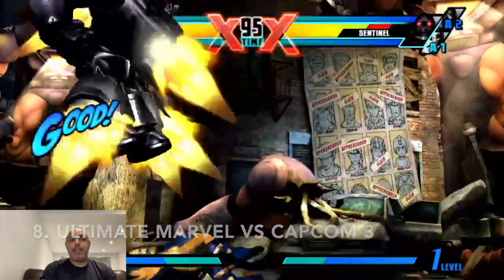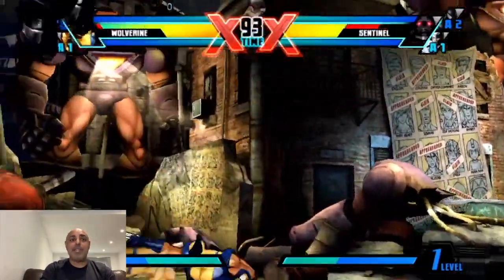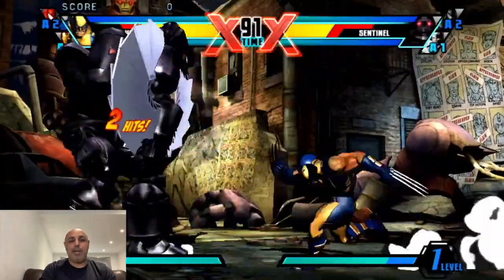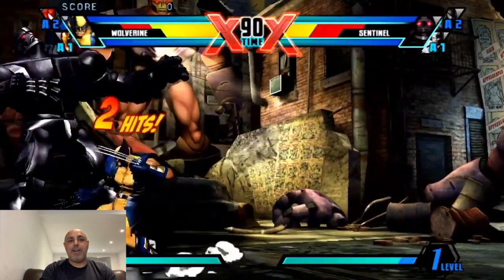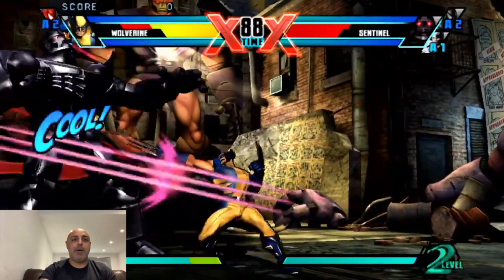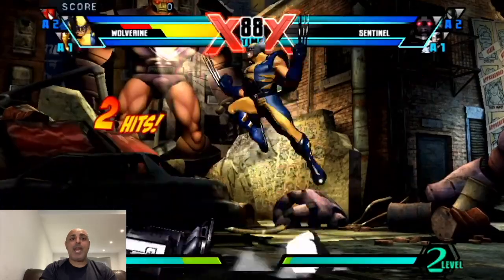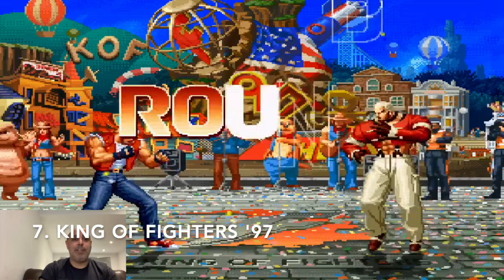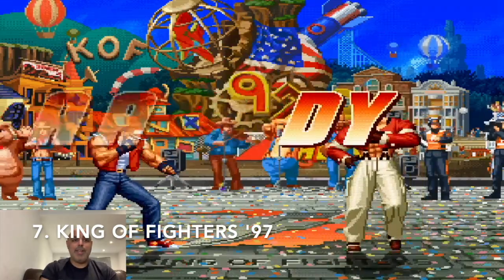Number 8 is Ultimate Marvel vs. Capcom 3. I absolutely love the gameplay, the graphics, the sound — everything is great with this game. The final fight with Galactus I was never a big fan of because he was so cheap and overpowered, but other than that it's a brilliant game and I love the roster of characters as well.